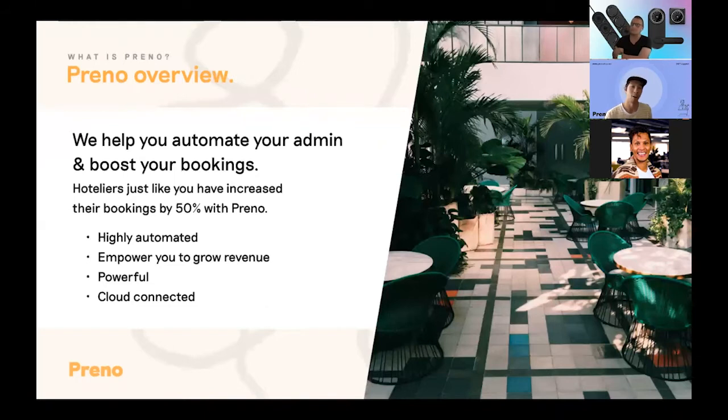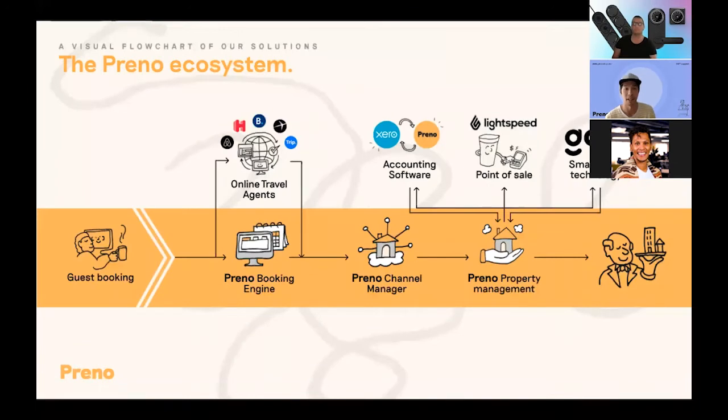So what is Preno? Preno is a hotel management system — an all-in-one system that helps you automate your admin and boost your bookings. We're right there from the start at the guest booking. We've got our Preno booking engine that can help you take more direct bookings and boost your revenue. We also connect to online travel agents such as Airbnb and Booking.com using our Preno channel manager. You can manage your stays within the property management system itself, and to make it even more powerful we connect with integrations like Xero, Lightspeed, and of course our latest and best integration, Goki.